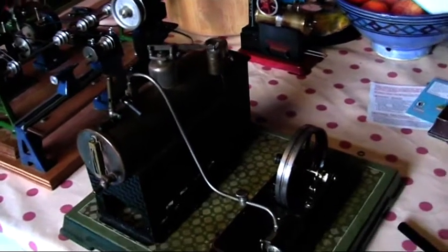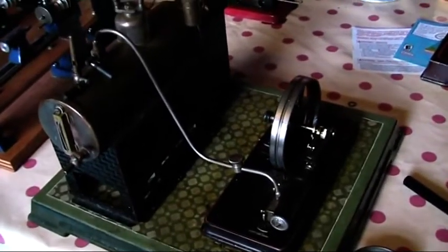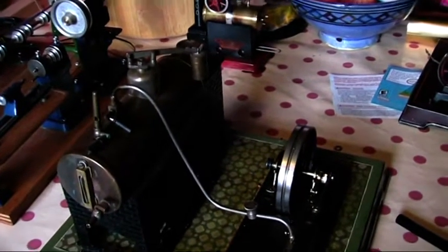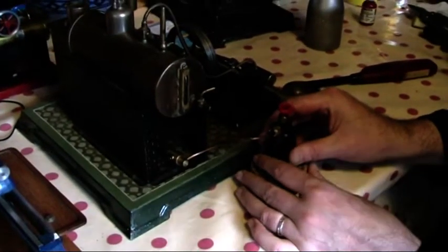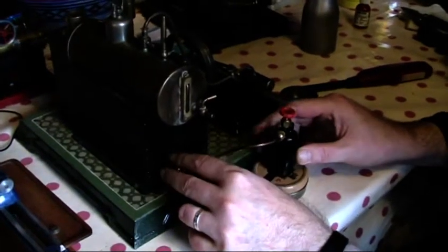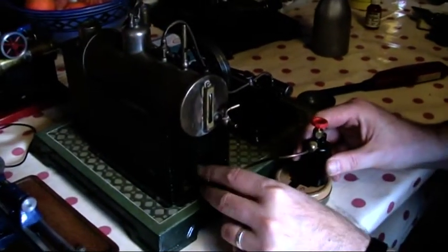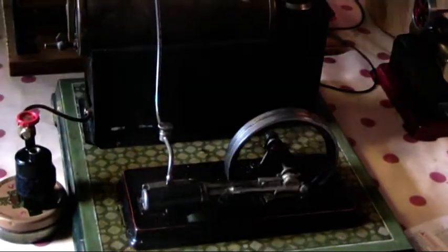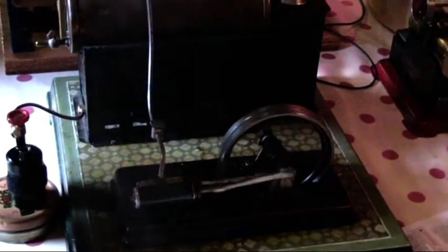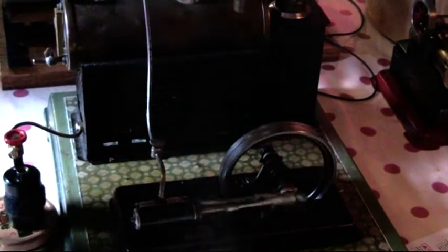We'll get some heat into it and see if this rather nice big machine will turn over. Today we're running it on gas. This big Bing — Odell is setting up now to get some heat into the boiler and we'll see if she runs. And there it goes — it's a runner, it's a runner! It's going so well.